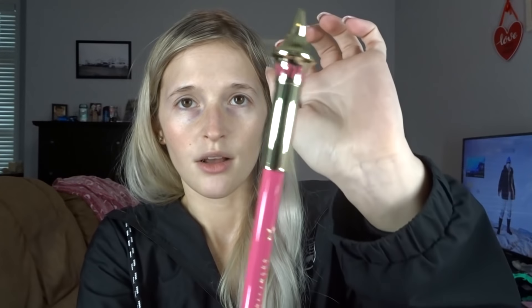We got a lip pencil in Posh Spice. The packaging on this is literally so adorable. I never bought his lip liner, so I'm super excited. Oh, that's so nice and creamy. Posh Spice — I don't know why I can't talk. Are we surprised? No.